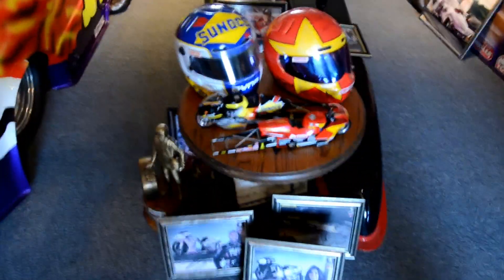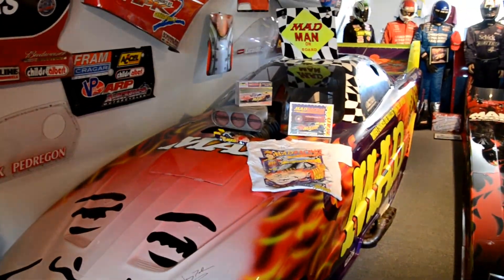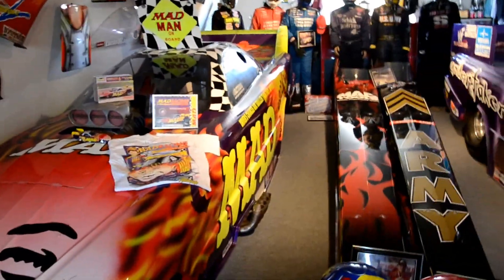There's Dave Schultz and John Meyer's helmets and one of Dave's Wallys. That's Jerry Tolliver's Mad Magazine car painted by Kenny Youngblood.